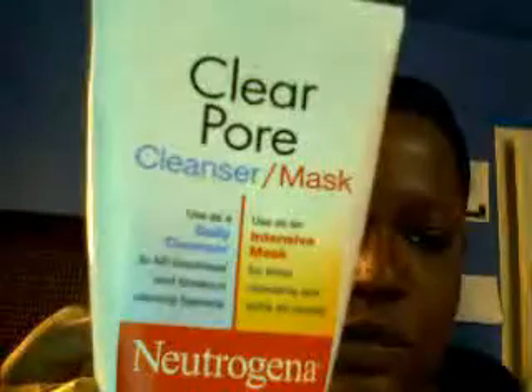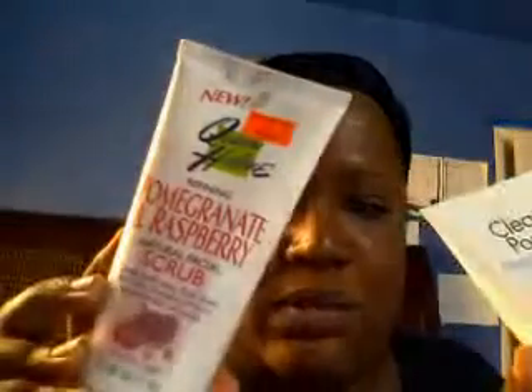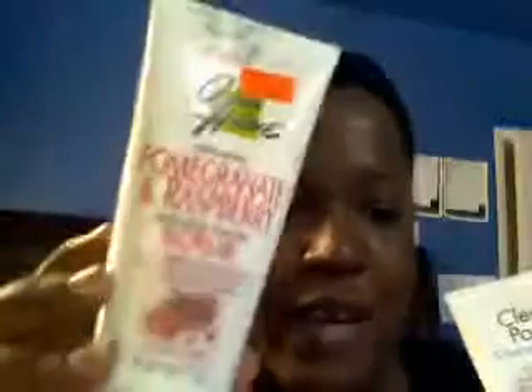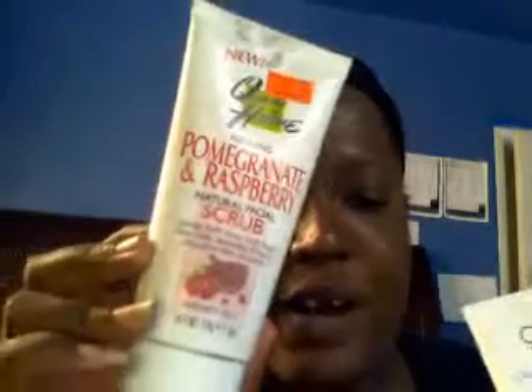If you have breakouts or beginning breakouts, use this Neutrogena Clear Pore Cleanser/Mask. This is number one for me — out of everything I have, this is a must-have. You can use it as a regular face scrub. Sometimes I add the pomegranate scrub into it, mix them in my palm, and it's like a sander on your face. It's great — you can use it with any face wash or face mask. Whatever I'm using to clean my face, I add this scrub in because it exfoliates.